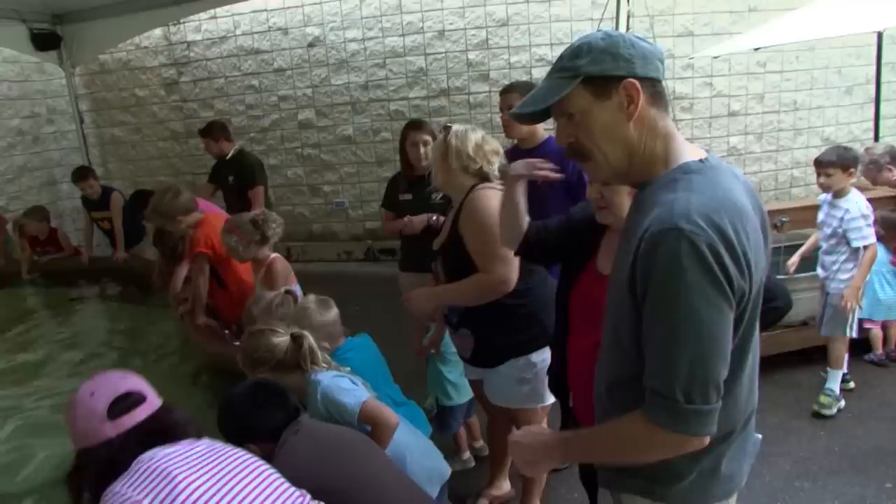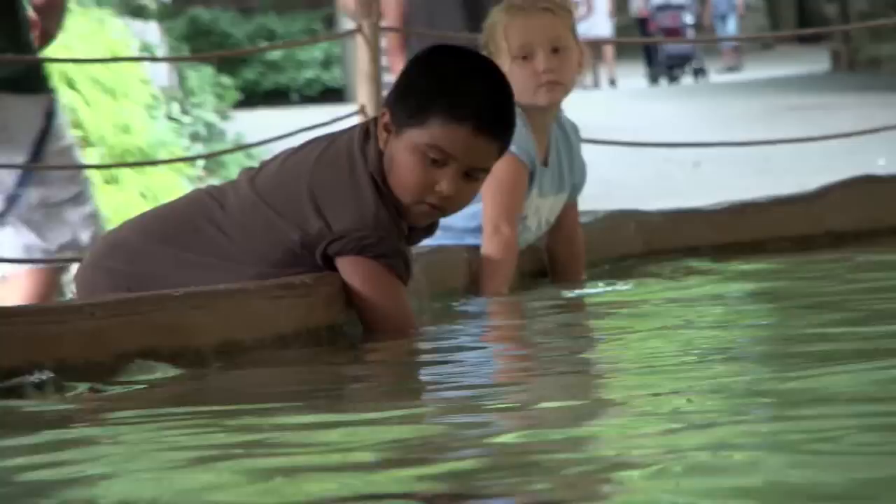Our morning at the zoo really was an awesome experience. So if you want to learn more about the animals that inhabit this planet, inhabit your car and plan a family expedition to the John Ball Zoo.